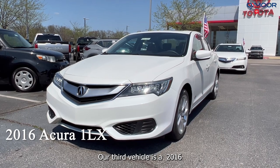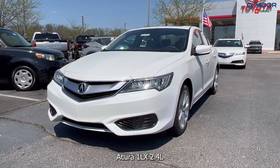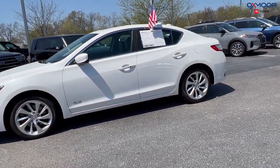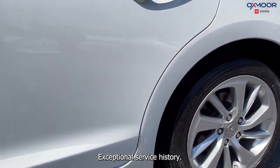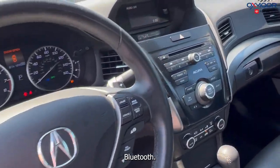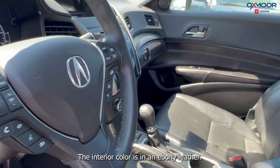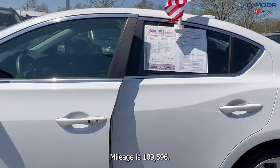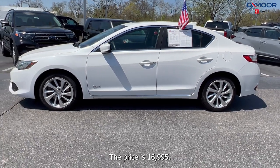Our third vehicle is a 2016 Acura ILX 2.4L. The exterior color is in a Bella Nova white pearl. There are 17-inch alloy wheels and exceptional service history. You'll have heated leather seating, Bluetooth, a sunroof, and a backup camera. The interior color is in an ebony leather. Mileage is 109,596 and the price is $16,995.